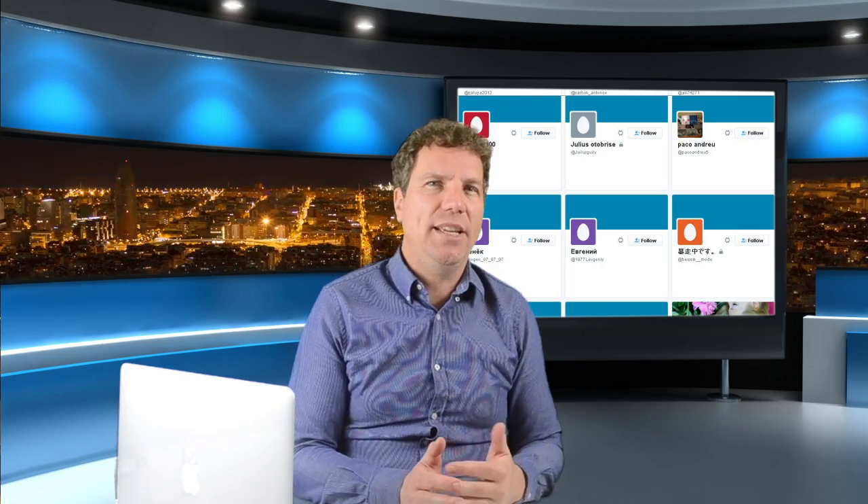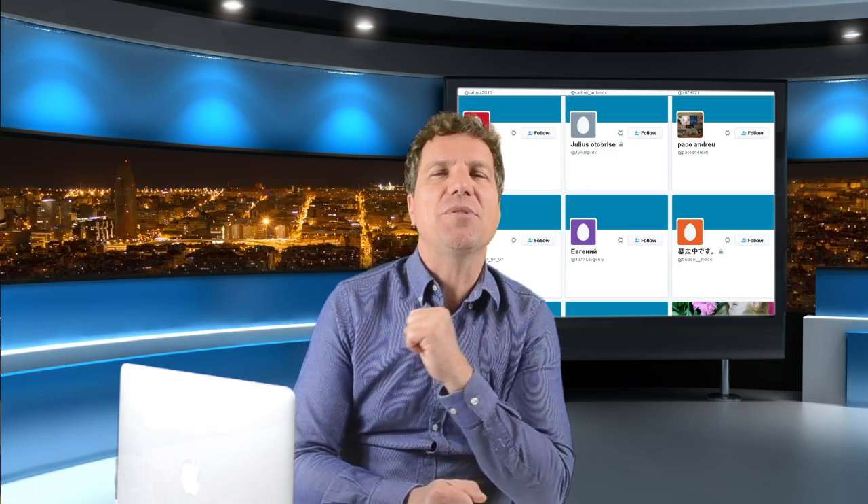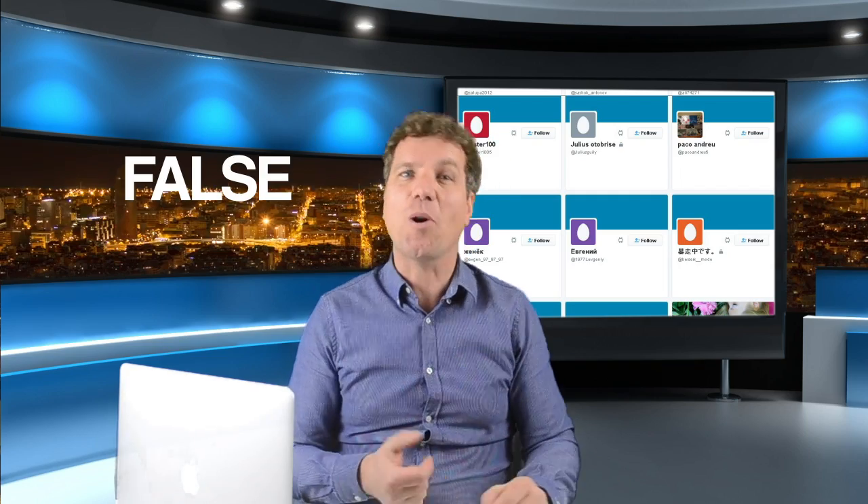I know there are apps that supposedly can clean your accounts, but they don't always work well. So let me give you a few tips. These are some of the things you can observe to determine if a Twitter account is false or not. Number one: they are an egghead — I mean literally! By egghead, I'm referring to the Twitter user not taking the time to upload a profile image or using a stock profile. Most real people will upload some sort of profile image, so while not every egghead is a fake or a bot account, this is typically a sign of a bot — or maybe you're a really lazy person. You decide.